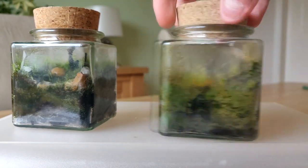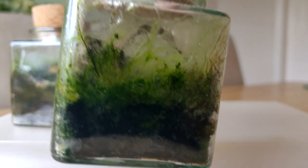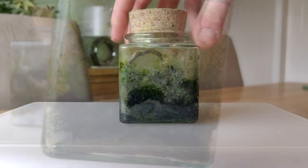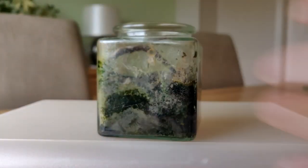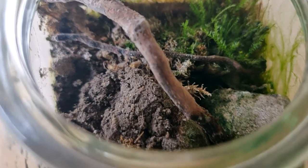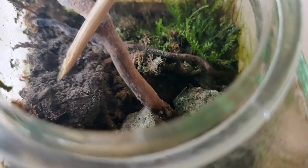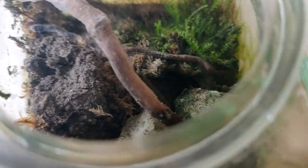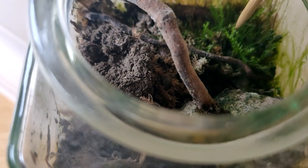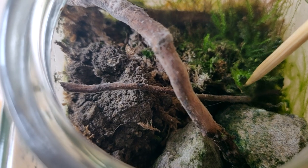I wasn't too sure why one of them worked and the other one didn't, so I wanted to do a bit of investigating to understand what happened. I opened it up and had a quick look inside and my first reaction was — why is it so dry? There doesn't seem to be any moisture in here at all. There was a tiny little bit of moss in the corner which survived, but apart from that everything else has died and I'm assuming it's through lack of water. So the only thing to do with that terrarium was to clean it out and use it for another project.